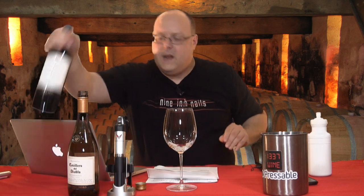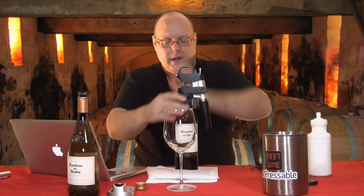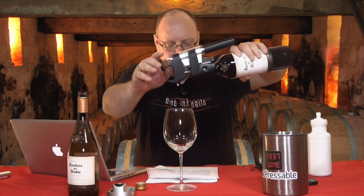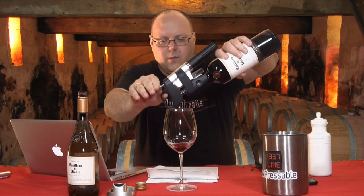Alright, let us move on to wine number two, which is the red wine. So this is also a 2016 — this is the 2016 Merlot. Also $11, like I mentioned before.